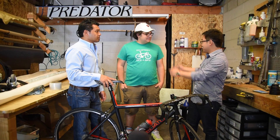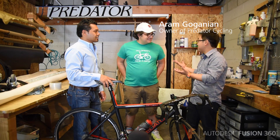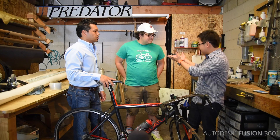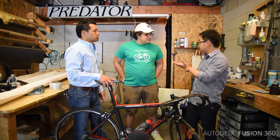Arun, this is your shop, and I'm really excited to finally meet you and figure out everything you're doing. Predator Cycling — talk to us about Predator Cycling. What inspired you to do this?